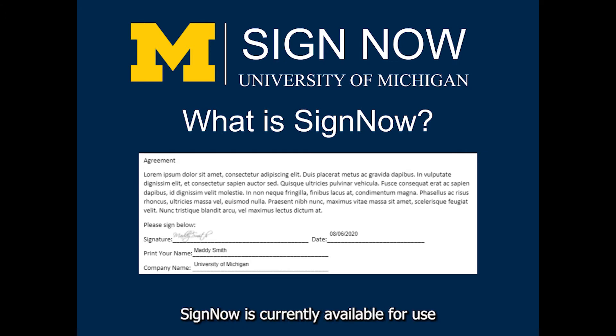SignNow is currently available for use by active U of M staff, faculty, researchers, and students associated with all University of Michigan campuses.